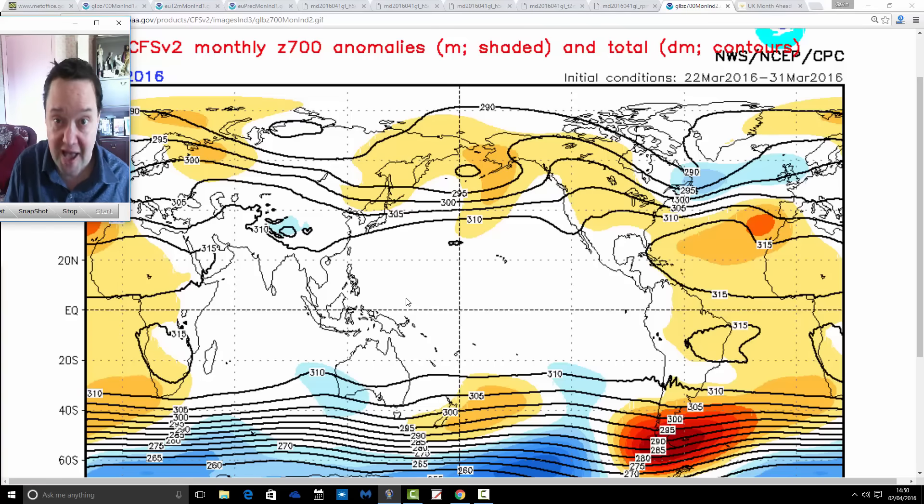To sum up April: we're looking at our first colder than average month since September, and probably the first colder than average April since 2013. Rainfall is likely to be above average. There's a chance of some wintry conditions, especially over high ground in the north — sleet and snow. Frost could also be more of a problem, with the chance of some frosty nights through the month, which will probably delay the onset of spring. We'll evaluate how we did when we get to the May month ahead forecast. That's all for now — thanks for watching.